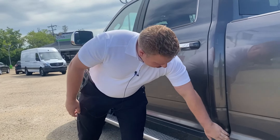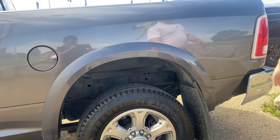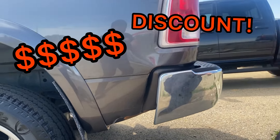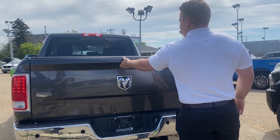Coming back here. A little bit of rust, a little bit of damage on the sidesteps — discount. Rear slider window. Checking out the box down here. A little bit of damage down here — that is a discount. Rear parking sensors, backup camera, Class 5 hitch, locking tailgate.